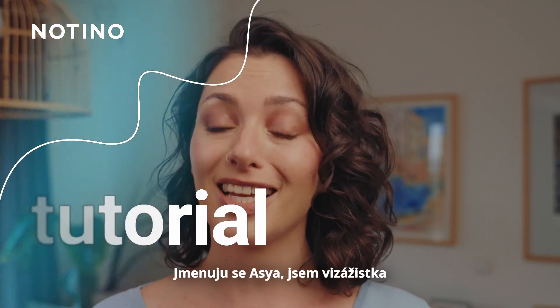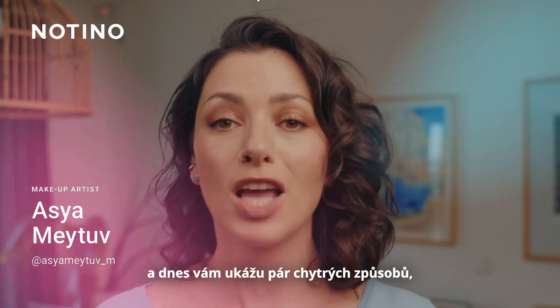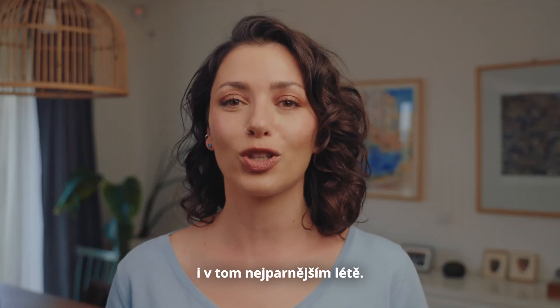My name is Asia. I'm a makeup artist and I will show you some smarter ways to make your makeup look flawless even in the hottest summer.